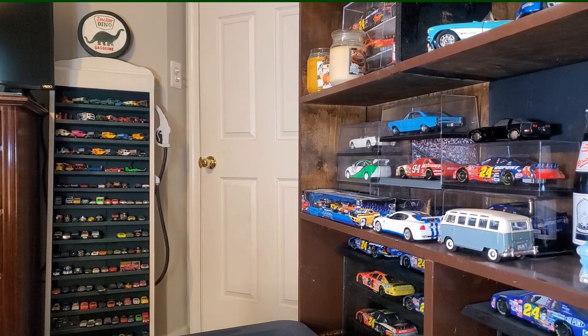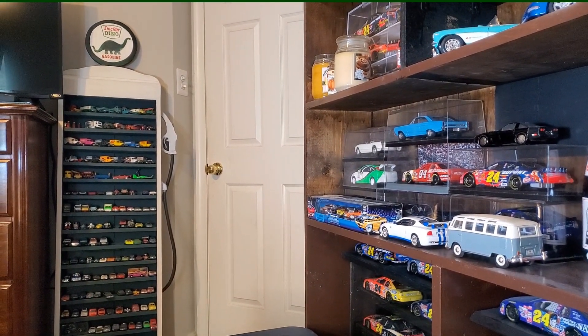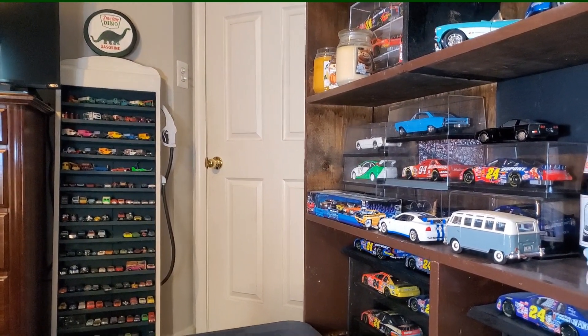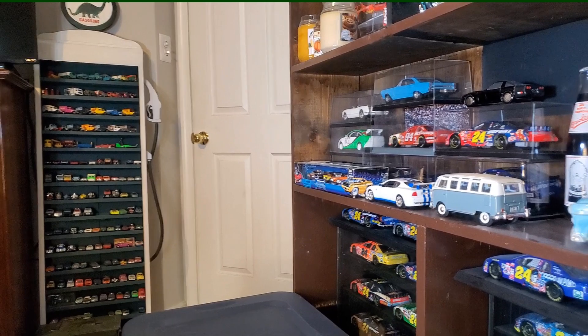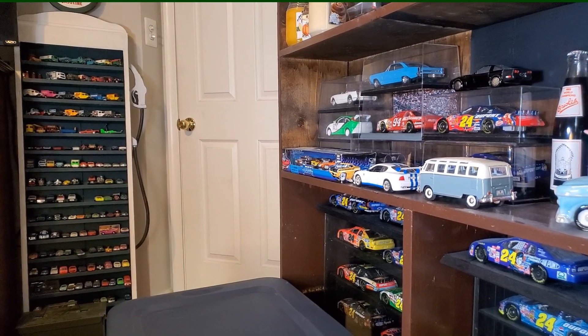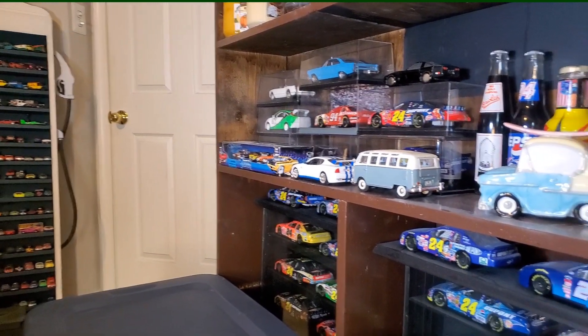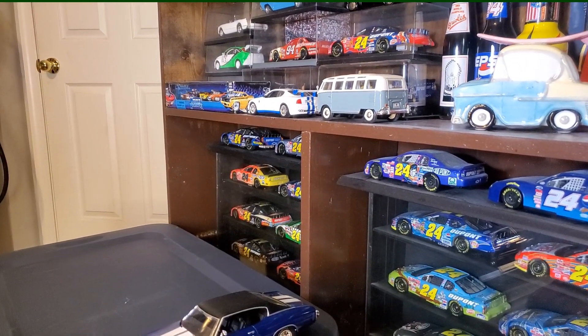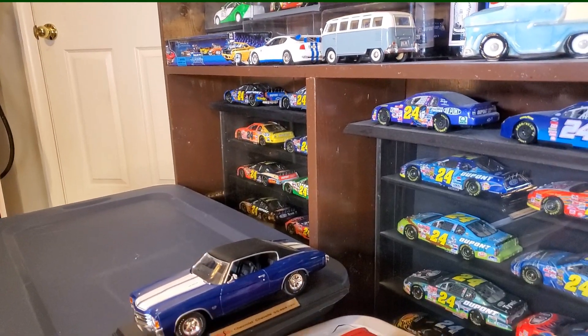Pay no attention to that homemade fake Sinclair gas pump holding a bunch of Hot Wheels and Matchbox and a few other brands. Pay no attention to what's over here in the Jeff Gordon collection.